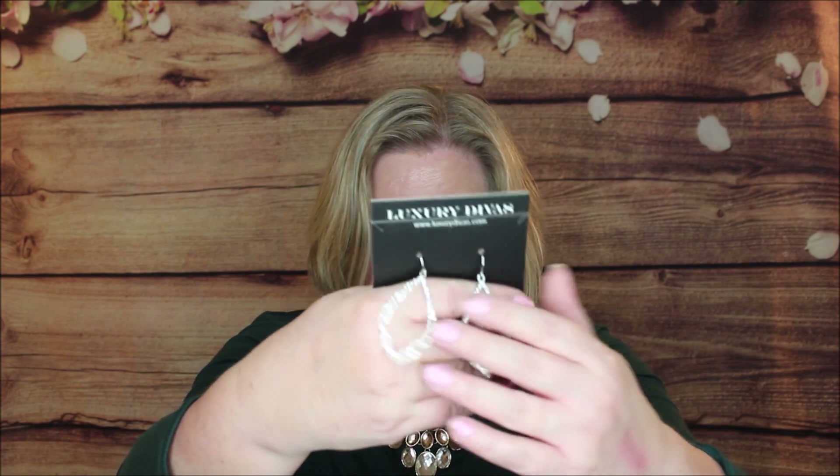As usual, we've got some earrings — let me get them out of the bag. I've got my scissors with me this time. These are the silver open marquee rhinestone earrings from Luxury Divas. They have the fisherman's hook on the back — look at those, aren't those gorgeous? Nice statement size right there. I'm going to be wearing these tonight! And these are $20.